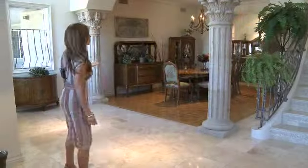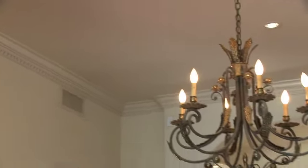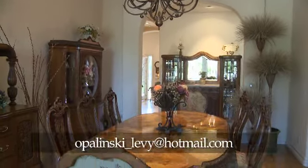As we move to the left we find the grand dining room with wonderful wood floors, beautiful crown molding, and natural light coming throughout. This truly is a wonderful room to enjoy a fantastic meal.